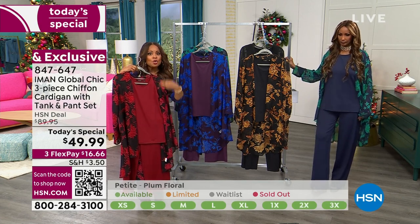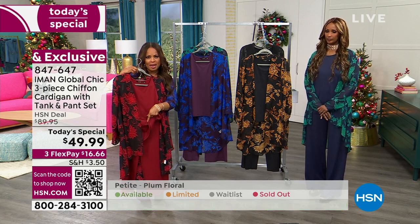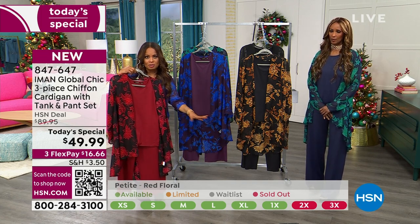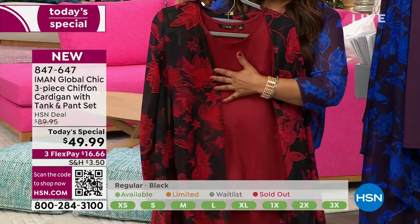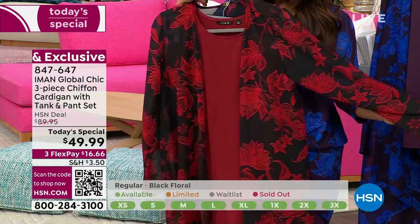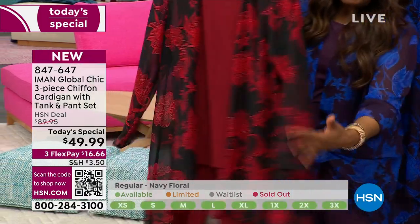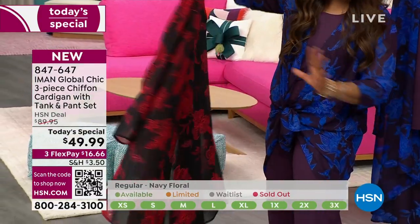You get all three pieces. Think about what you pay at HSN for a tank top, what you pay just for a pant, and what you pay just for a topper — that's why this is such an amazing value. Use our red light, green light system at the bottom to track what's available and what's selling out. Come on in and place your order, especially if you want the red, because just a few hundred remaining. That red with the dark floral is beautiful — whether it's holiday, Christmas, a hot date, or Valentine's Day. I love the high-low and how it cascades with that beautiful chiffon movement.